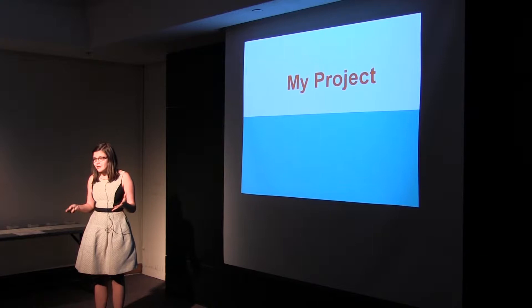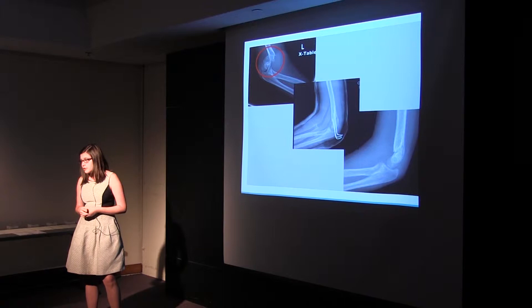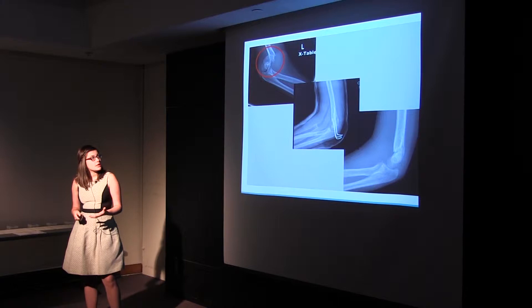My project — obviously there's a lot that could be done here, but what I was focusing on were these supracondylar fractures. They're pretty common in kids; in fact, they're one of the most common pediatric fractures, especially because children's bones are still growing. Children frequently have an outstretched arm on the monkey bars or on the playground, and they fall on that arm and it breaks right at the growth plate, just above the elbow joint, and splits.